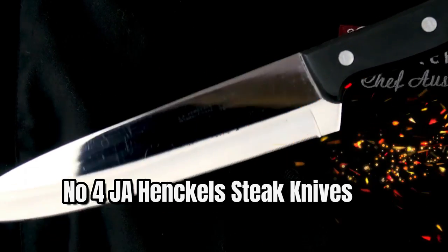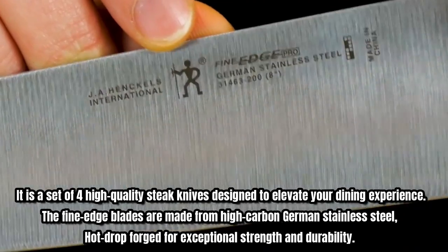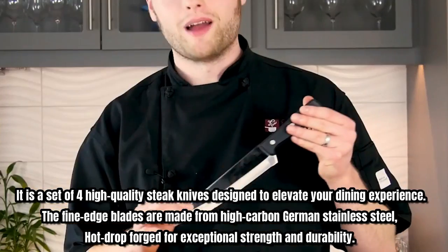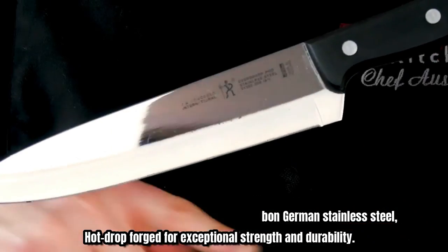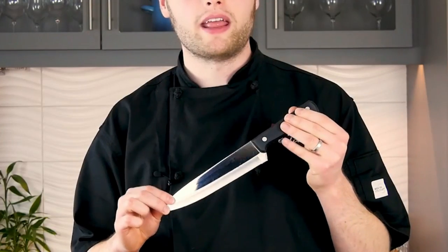Number four: JA Hankul's steak knives. It is a set of high-quality steak knives designed to elevate your dining experience. The fine edge blades are made from high carbon German stainless steel, drop-forged for exceptional strength and durability. The full tang triple rivet handle provides a comfortable and secure grip, ensuring precision cuts every time.